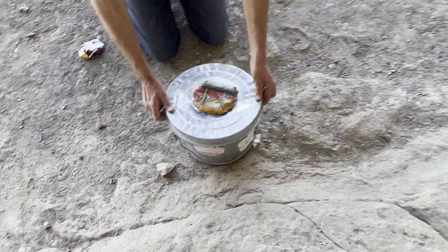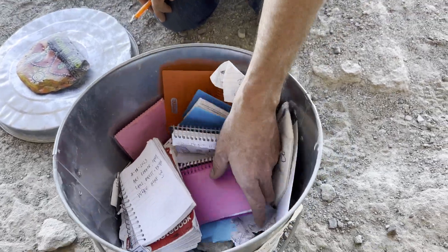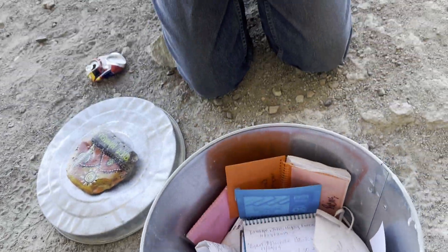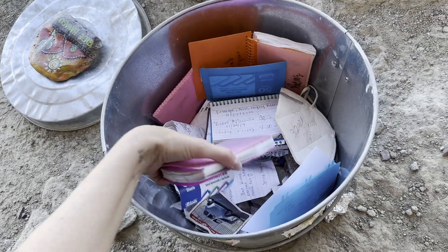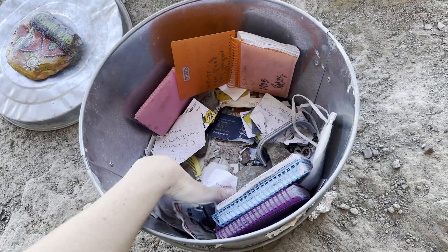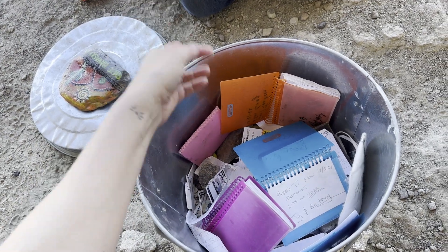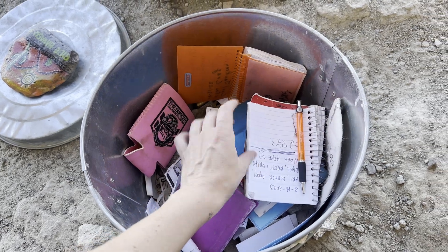Dan's going to open up the canister here. There are lots of very random logbooks in here. Someone's been here today — Happy St. Patrick's Day. A lot of people have signed in, or they already had a bunch of them up here. So are they calling this a geocache, or just a way to say 'hey, I was here'? I think the rocks are just to make sure it doesn't go anywhere. Dan and Ellie — gotta put that on the bottom too.